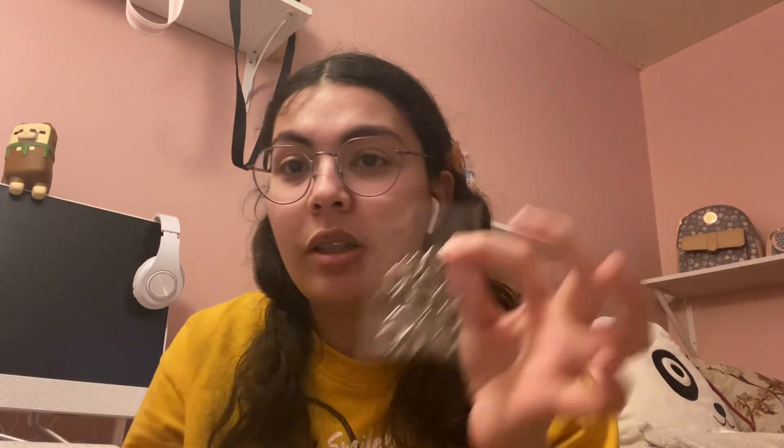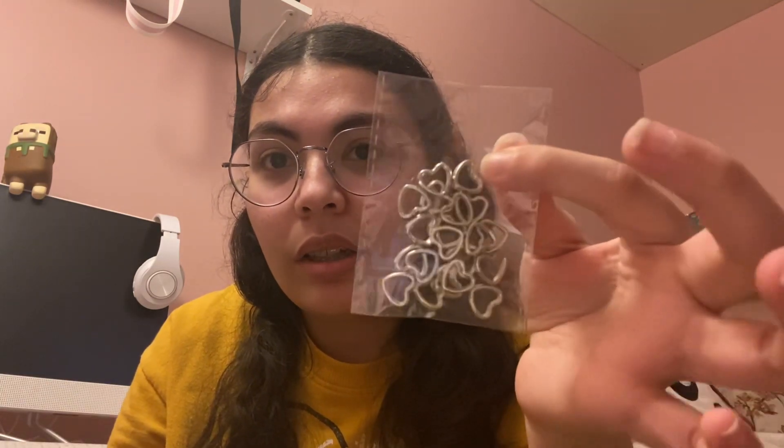AliExpress kind of annoys me because Temu ships everything in one package from different stores, but with AliExpress I had to wait so long because packages kept coming on different days. This last one just came in today — these little heart jigs for the keychain and necklace, and then these little beads.